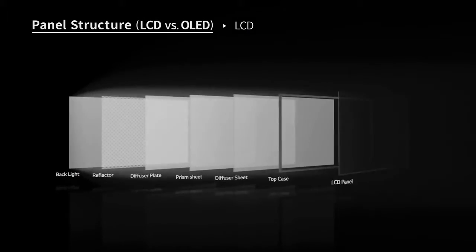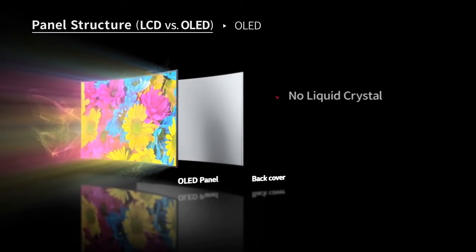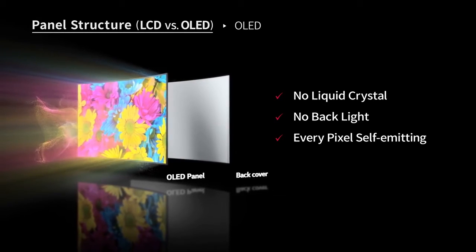OLED has much better contrast because LCD — the liquid crystal display — is basically a shutter technology, a light modulator. You have a backlight and the light goes through the liquid crystal which shuts it off or lets it go through, but the shutter is never perfect. So no matter how hard they try, it's very difficult to get a perfect black LCD display.